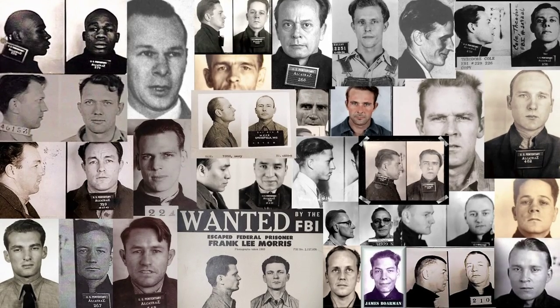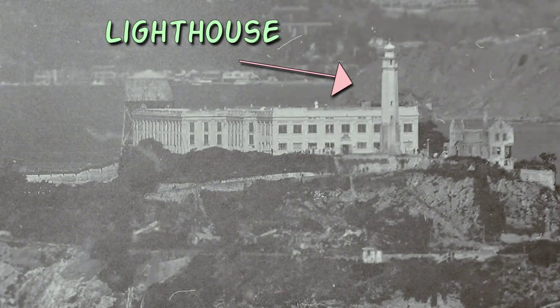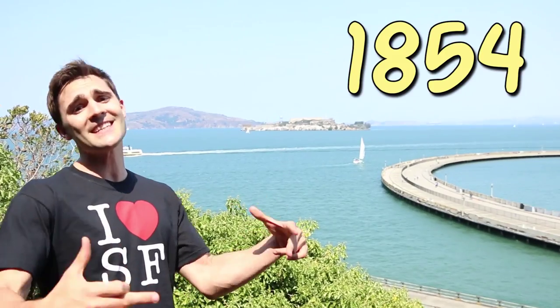Of the 36 inmates who tried to escape, none were successful. It's also home to the very first lighthouse on the west coast, built in 1854.